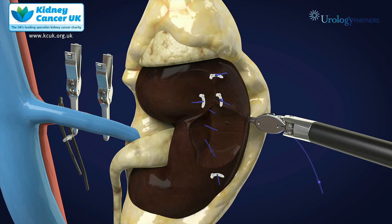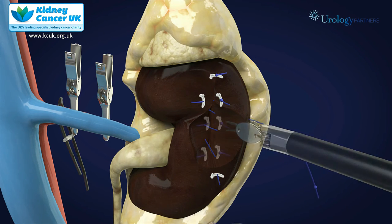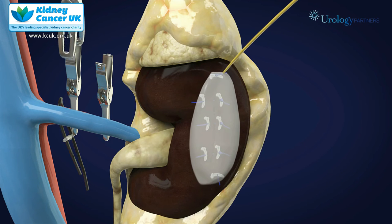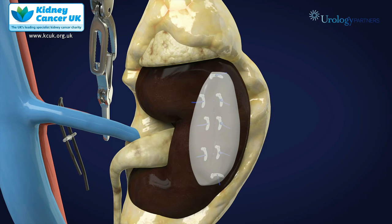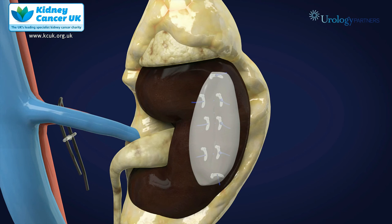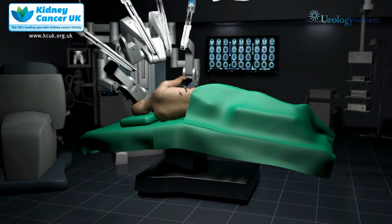One places as many of these sutures as required to achieve good control of bleeding. Once the defect is closed, I then use a tissue glue over the surface of the defect. The clamps are removed off the artery, we check that there's no bleeding, the robot is undocked and the specimen is then removed through one of the port sites.